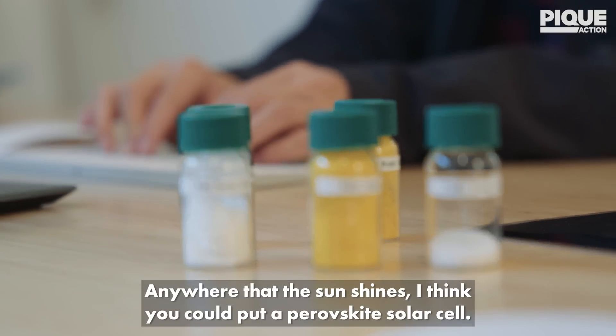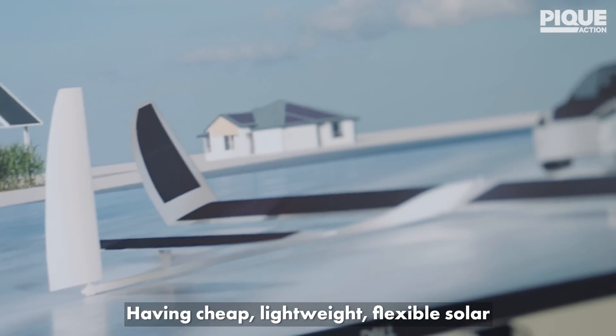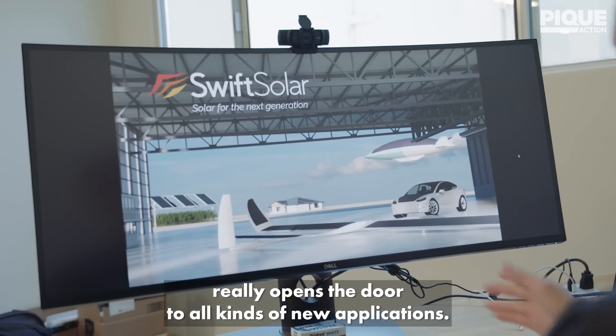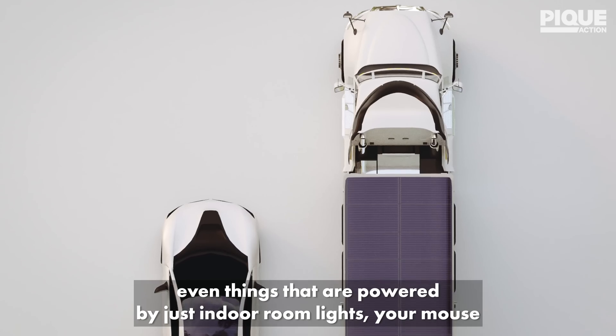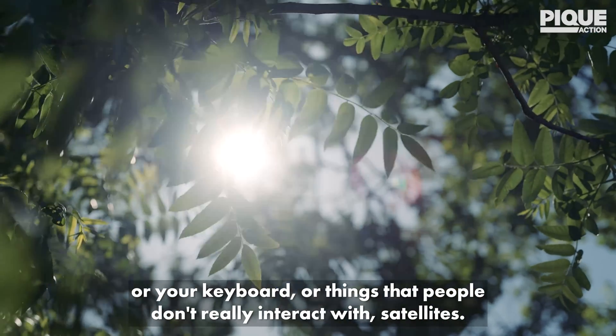Anywhere that the sun shines, you could put a perovskite solar cell. Having cheap, lightweight, flexible solar really opens the door to all kinds of new applications — it could be an electric bike, buses, trains, all kinds of electronic devices, even things powered by just indoor room lights, your mouse or keyboard, or satellites.